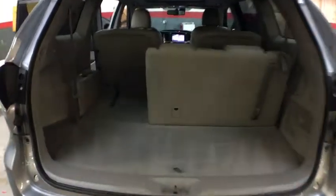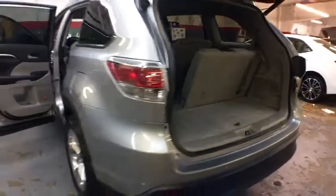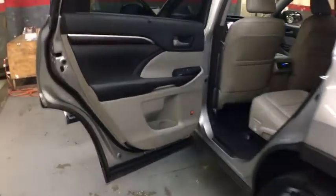A 2010 top safety pick, the Highlander is where substance meets style. This vehicle has less than 45,000 miles. Come take a test drive today.